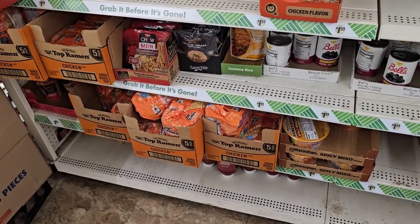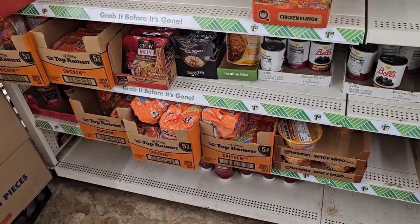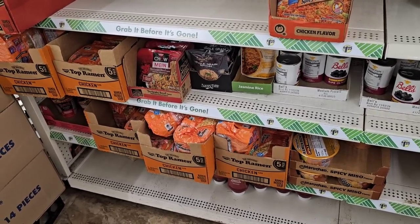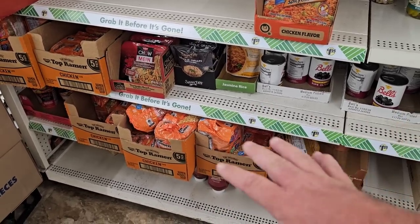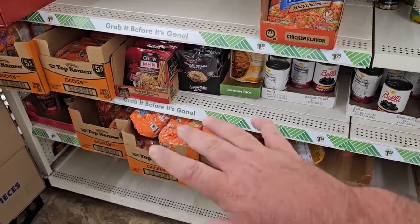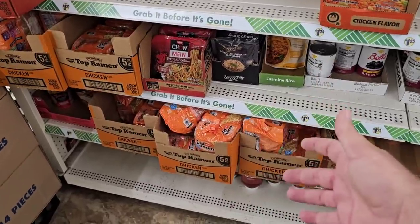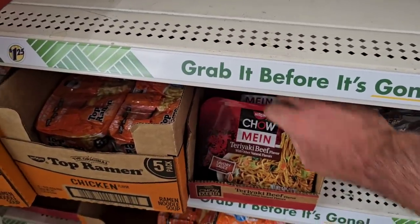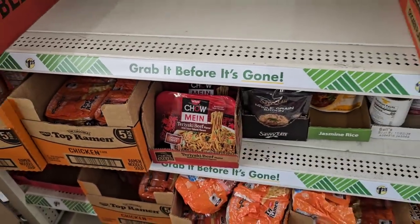We remember when the ramen noodles first went up to $1.25 for the five packs — everybody thought it was a terrible deal a year ago. Now a year later, we see the six packs at Kroger for $2 and then the six packs at Meijer for $2.19. So all of a sudden, the five pack for $1.25 isn't a bad deal anymore. More importantly, they have them — I swear they're usually very low or out. A lot of people haven't been able to find ramen at Dollar Tree, probably because they're getting bought up. They also have the chow mein meals — we always get comments on those too, and our Dollar Tree rarely ever has these. These fly off the shelves.